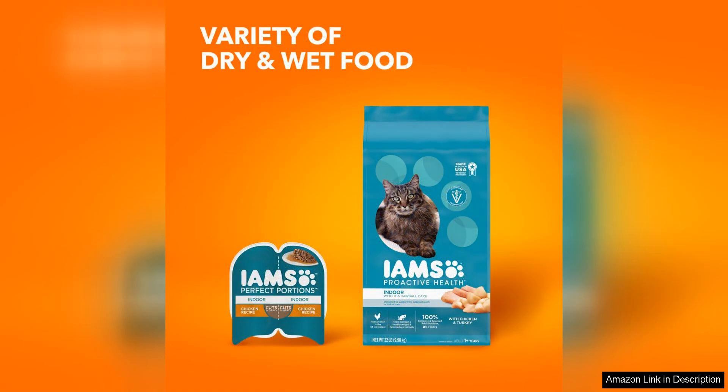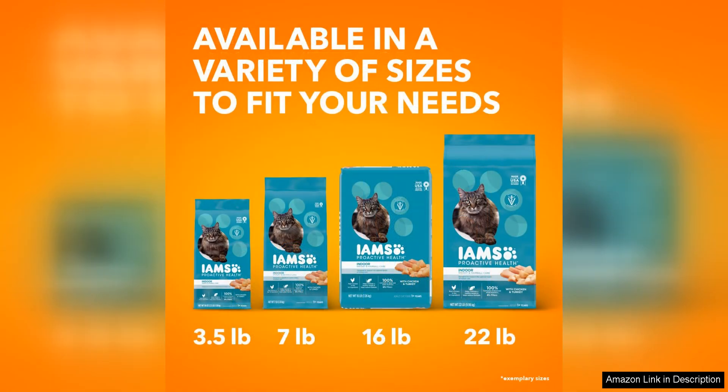Overall, IAM's Proactive Health Indoor Weight Hairball Care Adult Dry Cat Food is a solid choice for cat owners looking to support their indoor cat's health. The focus on weight management and hairball reduction, along with the high-quality ingredients, make it a great option for cats who live indoors.